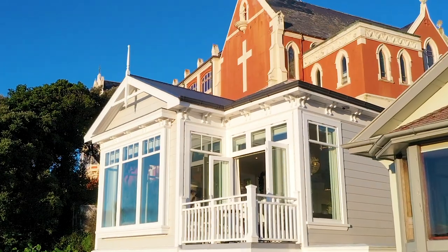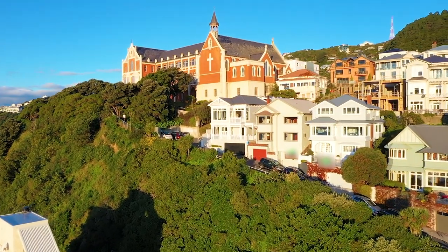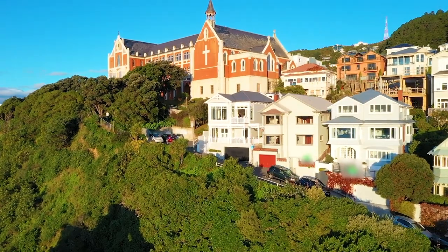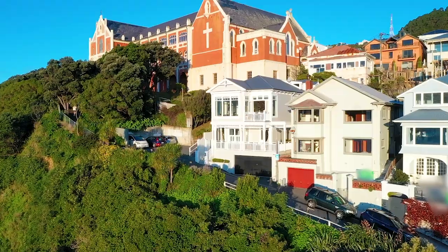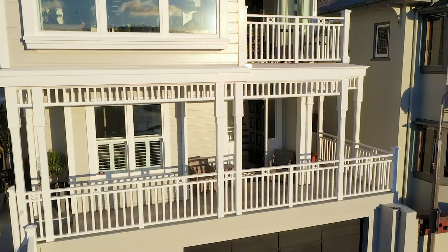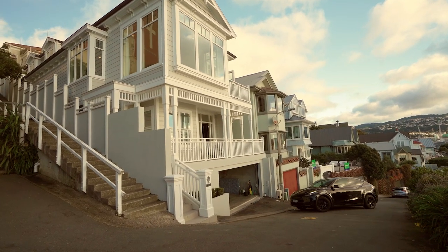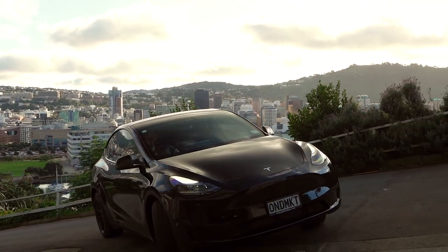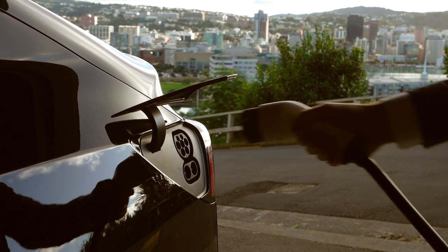A full top to bottom renovation was completed around seven years ago meaning you can move in without lifting a finger here. The renovation included extensive double glazing, stunning new bathrooms and an entertainer's kitchen. It also included substantial foundation work to allow the provision of a large double garage on the lower level, which features internal access, ample storage and an EV charger.